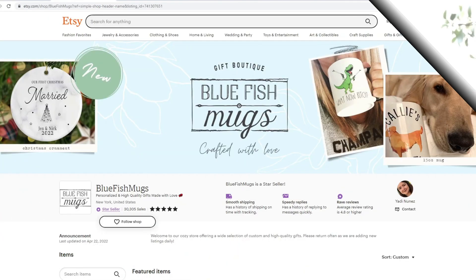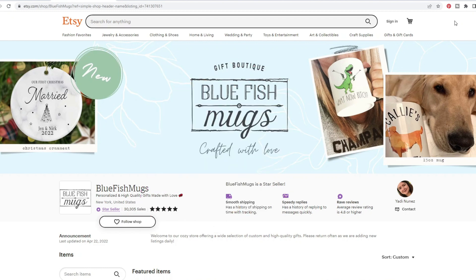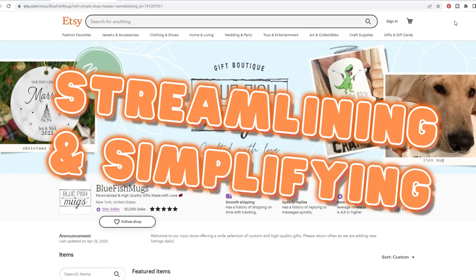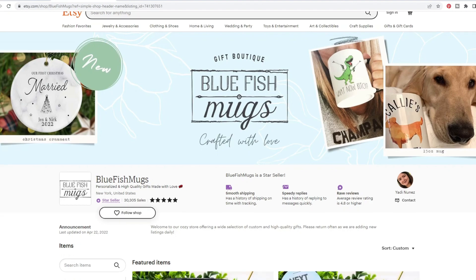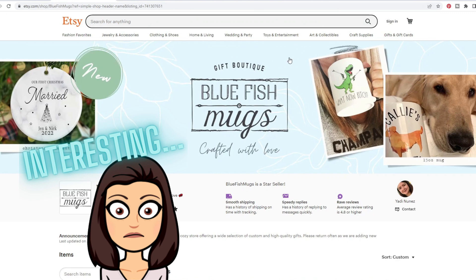Let's jump in. I wanted to showcase this as a great example of really streamlining a passive income source, because this store is not necessarily creating their own designs from scratch. When I was researching different stores for this video, I looked at a lot of different coffee mug stores since it's been a while since I've featured coffee mugs, and one thing caught my eye.